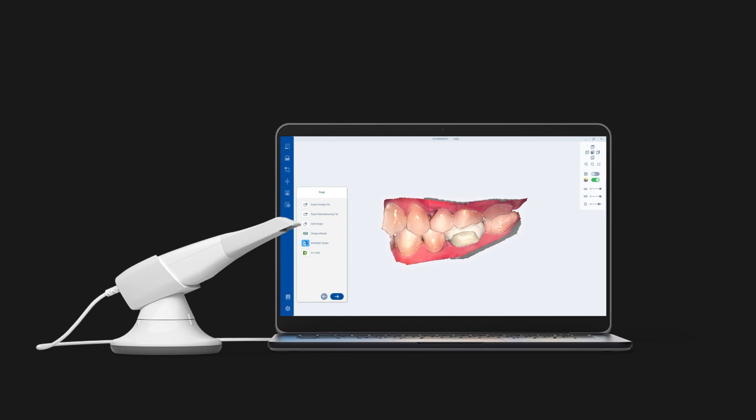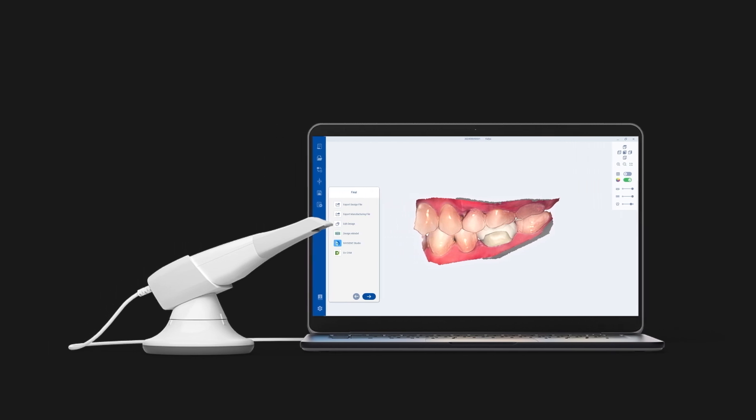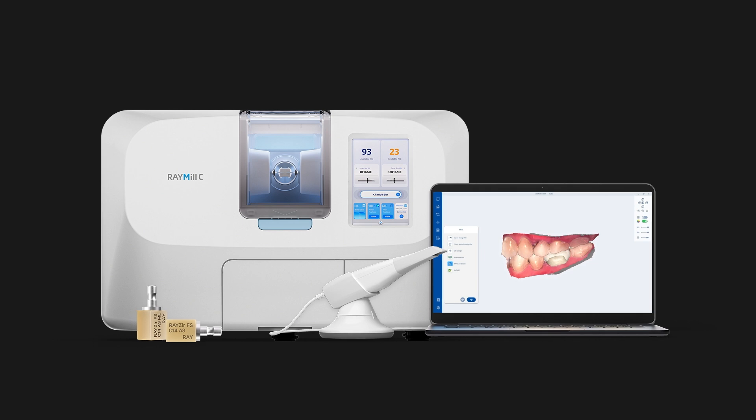It uses Ray iOS, Ray Dent Designer, Ray Mill C, and Ray Zir FS for its scanning, design, and manufacturing processes.